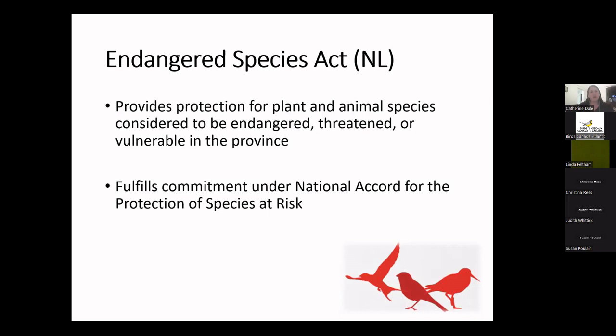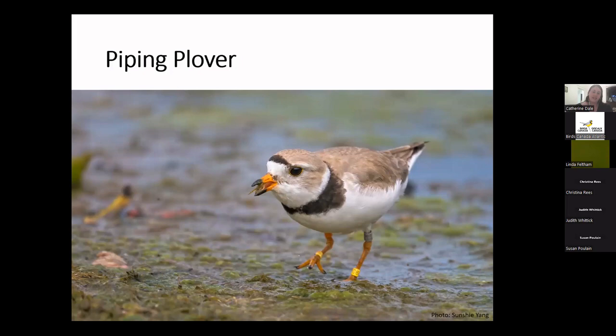Now we'll get into the species listed under the Species at Risk Act here in Newfoundland. The first is the piping plover. These are small plovers whose range includes the Atlantic Coast, the Great Lakes, and the Great Plains — from Saskatchewan all the way out to Newfoundland. We have two different subspecies: one in the Prairies and Ontario, and then the melodus subspecies in Quebec and Atlantic Canada. Canada contains over half the global breeding range for piping plovers, but a 2011 survey found just over 450 breeding pairs across the country.